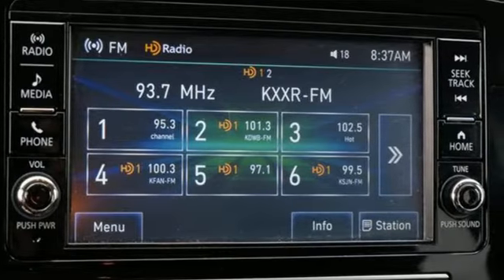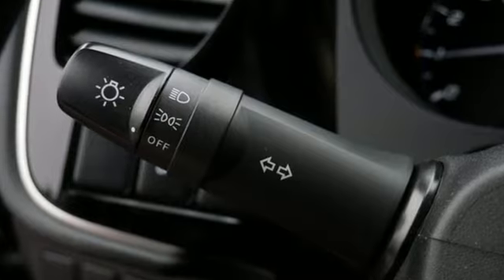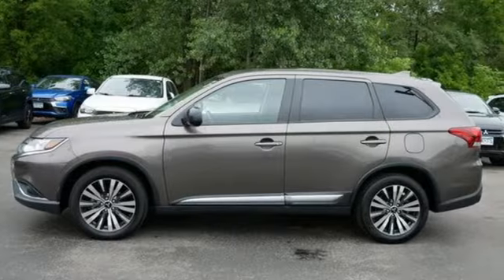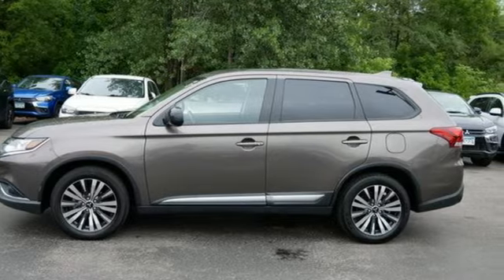Mitsubishi has a vehicle designed just for you, no matter what road you're inspired to travel down. Someone is going to drive this fantastic vehicle off the lot. It should be you. Test drive it today.